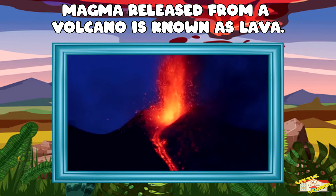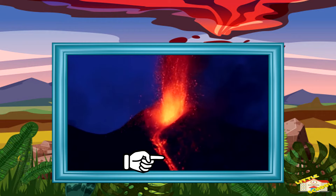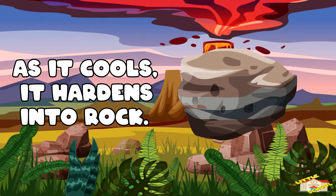Magma released from a volcano is known as lava. It glows red as it flows out of the volcano's opening. As it cools, it hardens into rock.